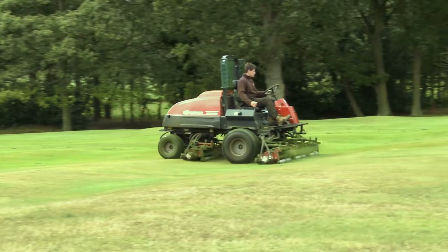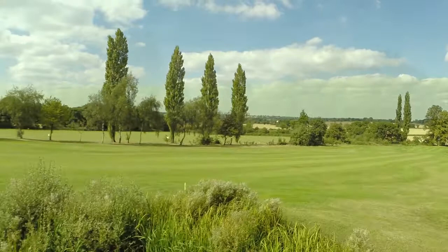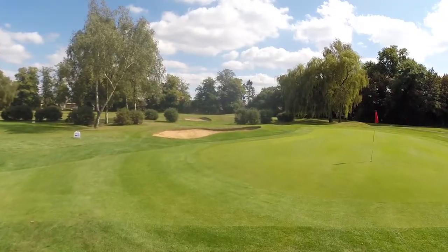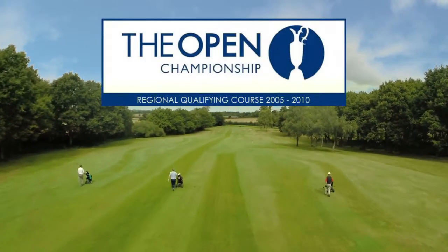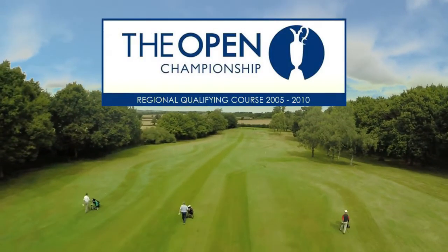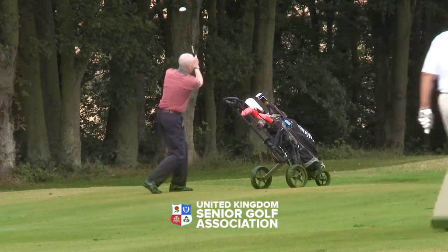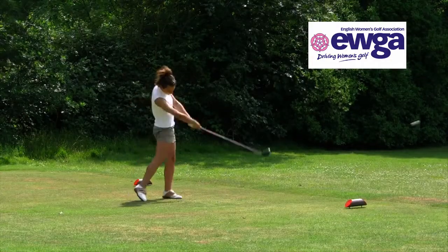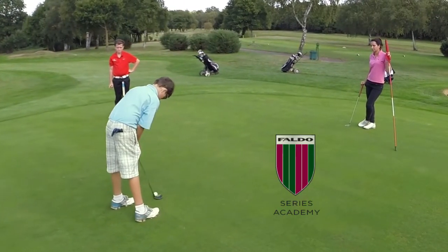The course manager and his team maintain the course to an exceptionally high standard. This is not only wonderful for members and guests, but it has also led to Old Fold being chosen for many top events. For example, we hosted regional qualifying for the Open Championship from 2005 to 2010. We have also hosted the English Senior Amateur Final and the English Girls Final, and we are now the South of England venue for the worldwide Faldo Series of Junior Golf Competitions.